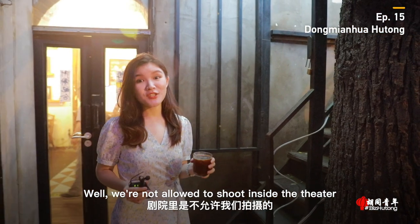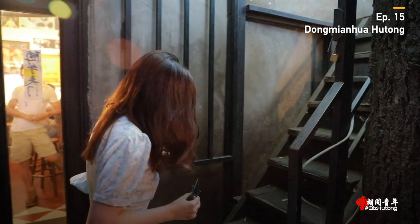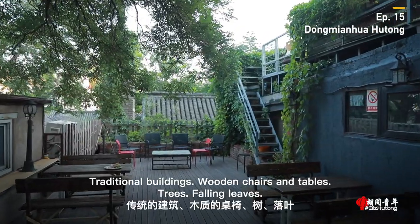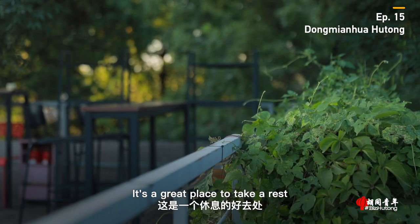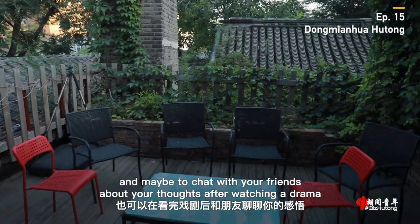We are not allowed to shoot inside the theater, but let's grab a coffee to enjoy the views upstairs. Traditional buildings, wooden chairs and tables, trees, falling leaves — it's a great place to take a rest, and maybe to chat with your friends about your thoughts after watching a drama.